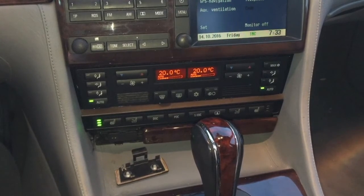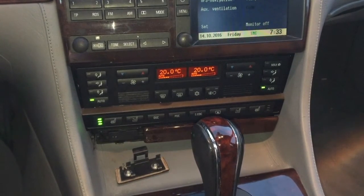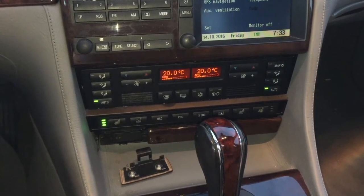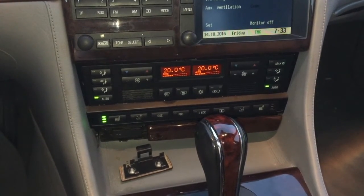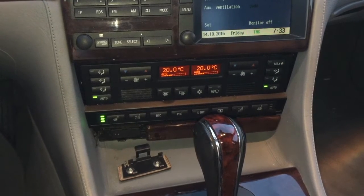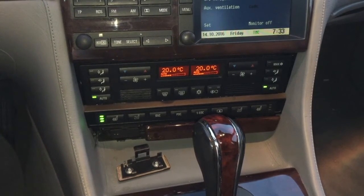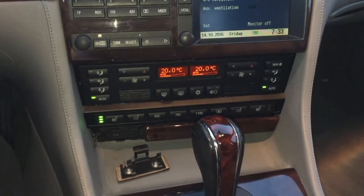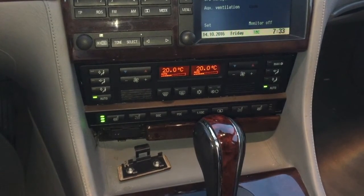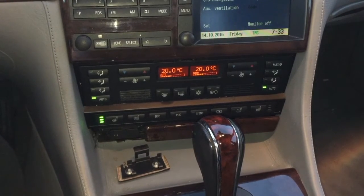It's bright and early, 7:33 a.m., and there seems to be a little bit of a misunderstanding — people just don't know where the OBD2 connects to, to be able to read the codes and the computer.